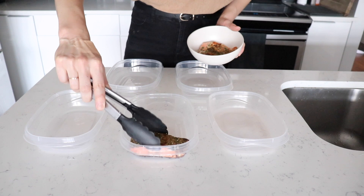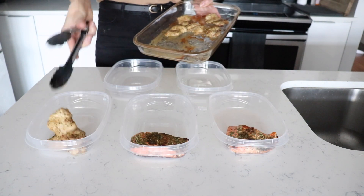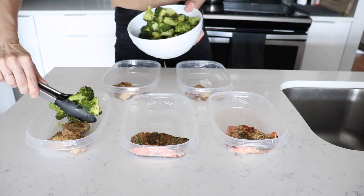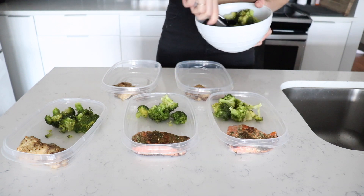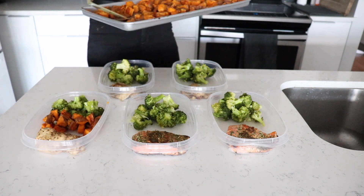That's it — all we have to do now is divide everything up into containers. You'll have two meals with salmon fillets and three with chicken thighs for a little variety. I think it's really important to try and consume fatty fish like salmon at least two to three times per week, since they contain omega-3 fatty acids which are so beneficial for your health.